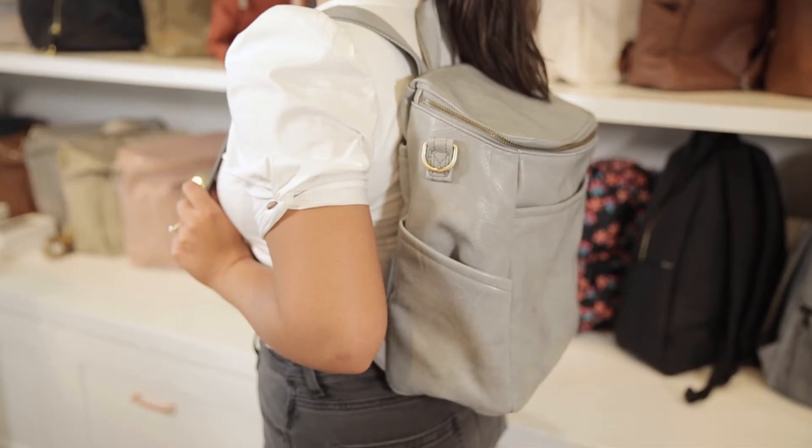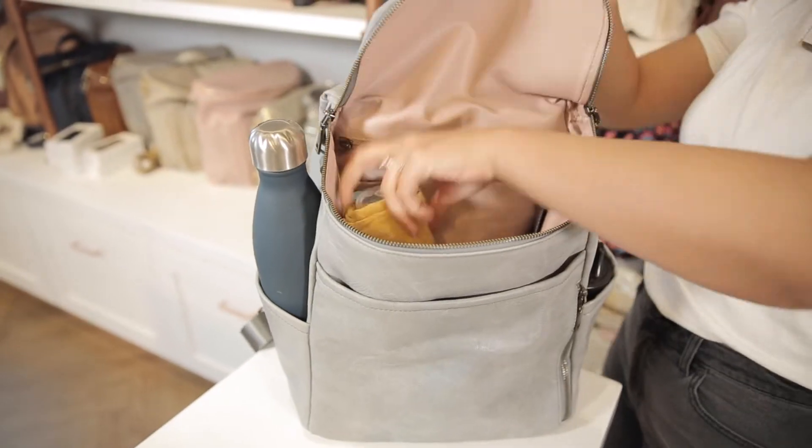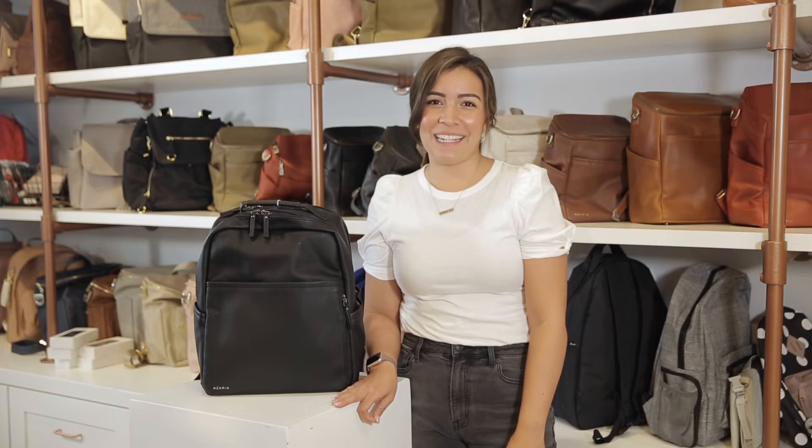as a backpack with the detachable straps, or as a crossbody messenger bag. The best part of course is that you can fit tons of things inside. Another favorite Azaria bag is called the La Joly.